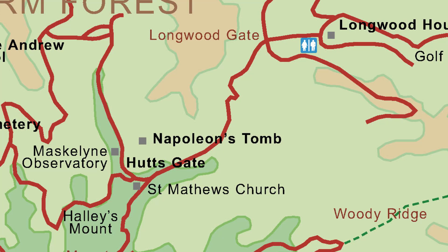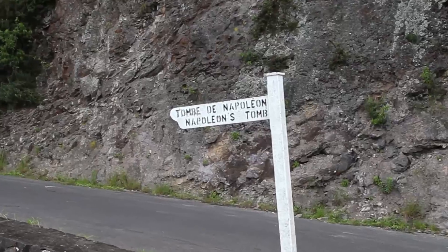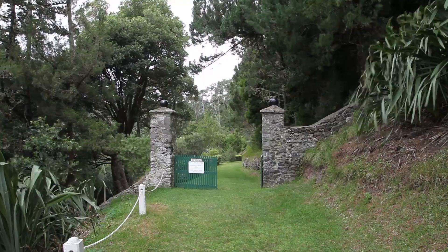Onward we move to Napoleon's tomb. Napoleon was buried here in 1821 but was exhumed in 1840 and his remains taken to Les Invalides in Paris.